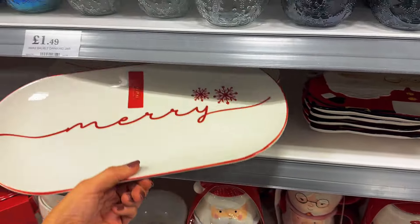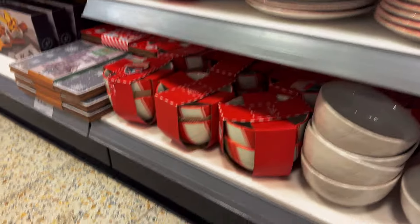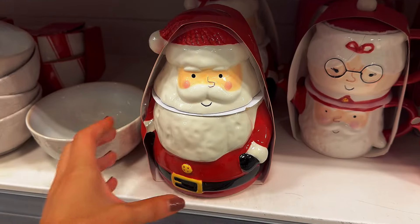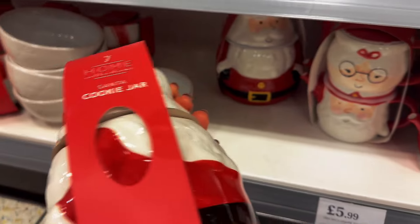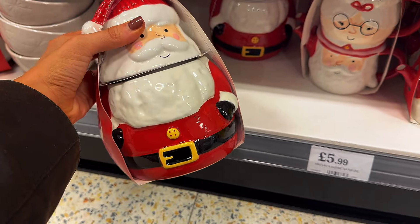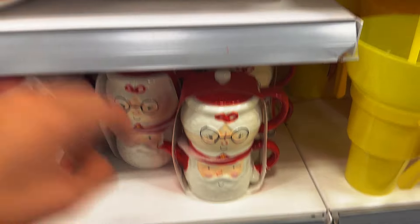I also think this one is very elegant — it just says 'Merry.' There are a couple of candy cane design bowls. And then — ooh, what's that? I reckon that's a cookie jar. Yes it is, a Santa cookie jar — it hasn't got a price on it, but that is very sweet. And then a Mr. and Mrs. Claus tea for one — that's really sweet, little stocking fillers.